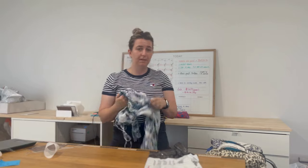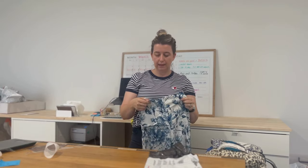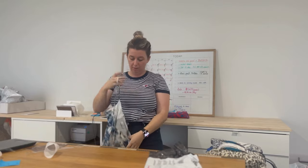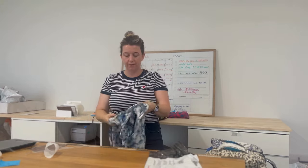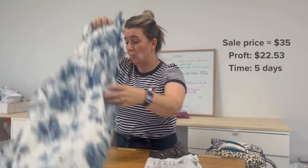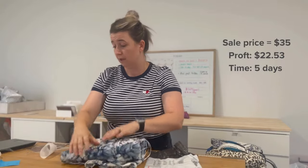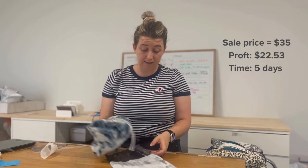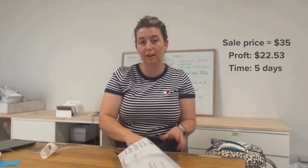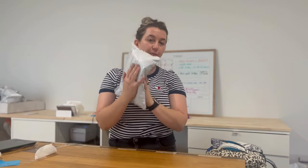This is an item I probably wouldn't pick up again — it's a floral jumpsuit by Dish. Dish is having a run at the moment, but jumpsuits just aren't my thing. I find them so awkward to photograph and they just never look great. I'm happy this one sold — it went for $35 on offer. My profit was $22.53 and it only took five days to sell. I probably should be more open to buying them again, but I just didn't want to photograph it.